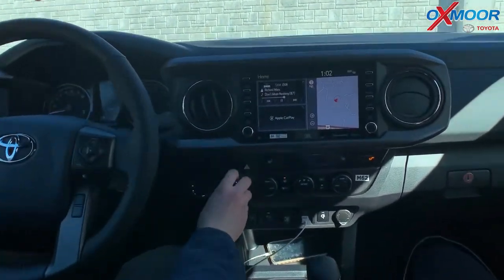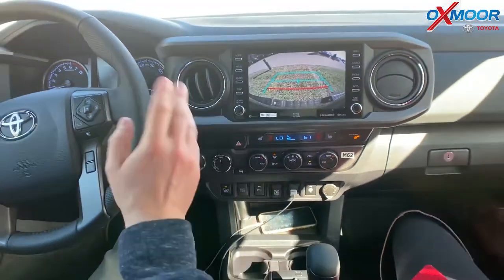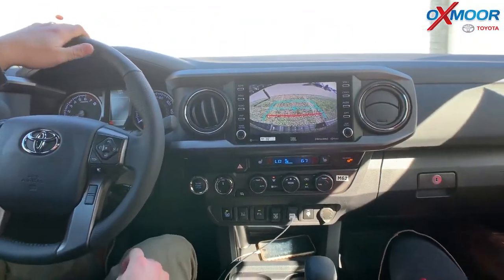You only want to be in four-low when using crawl control, and you don't want to use this on pavement. Cool little demonstration.